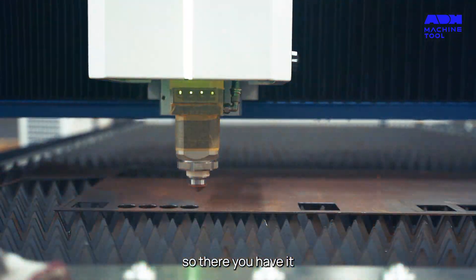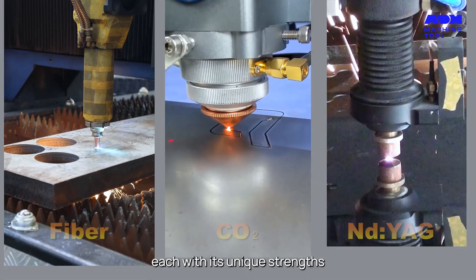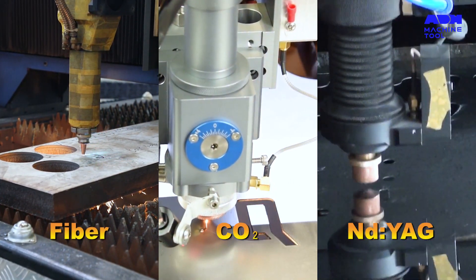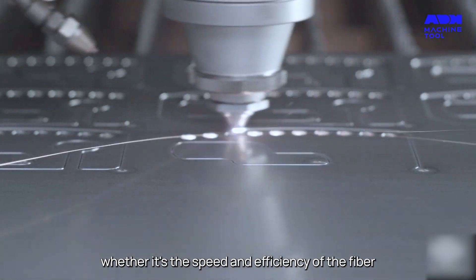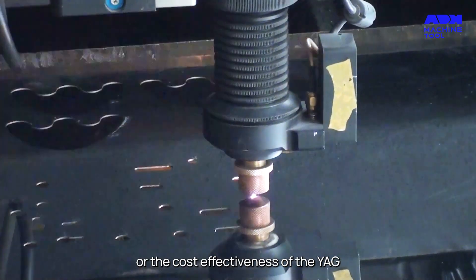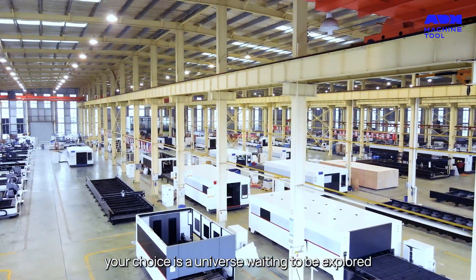So there you have it — a journey through the galaxies of laser cutting machines, each with its unique strengths, challenges, and realms of possibilities. Whether it's the speed and efficiency of the fiber, the versatility of the CO2, or the cost-effectiveness of the YAG, your choice is a universe waiting to be explored.